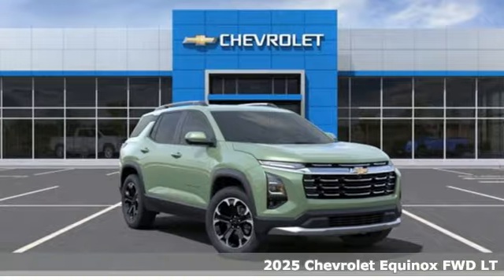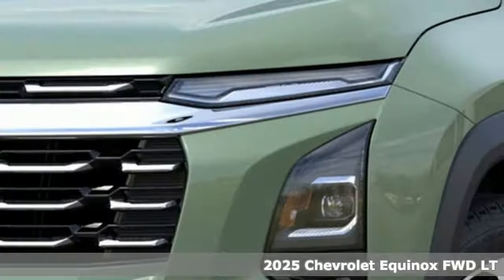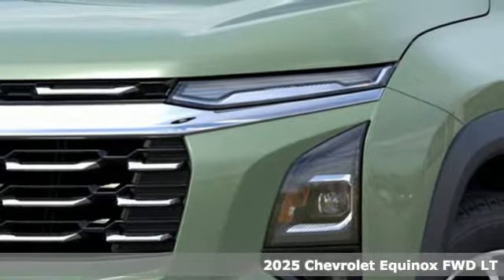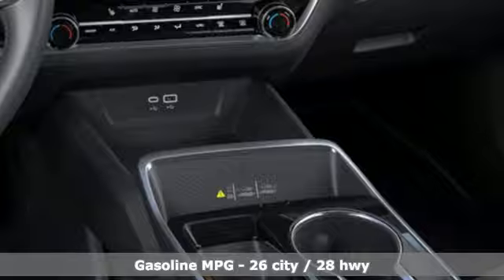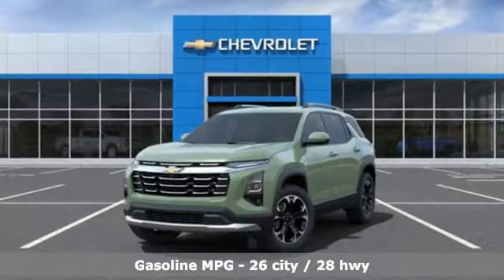Here's a new 2025 Chevrolet Equinox. Stylish, energized and ready for takeoff. This is a multitasker that doesn't compromise and it comes with all the amenities you need.